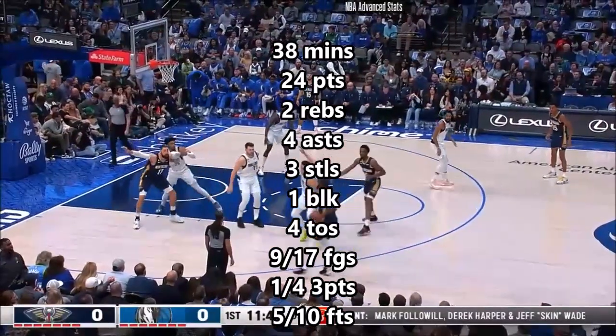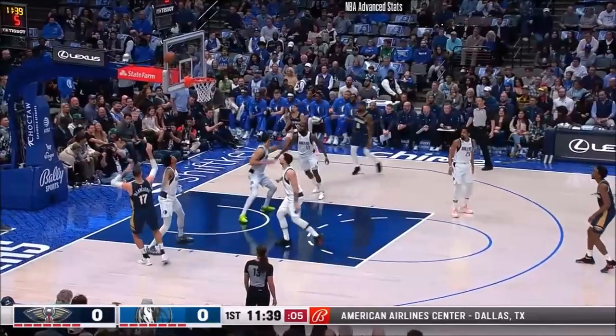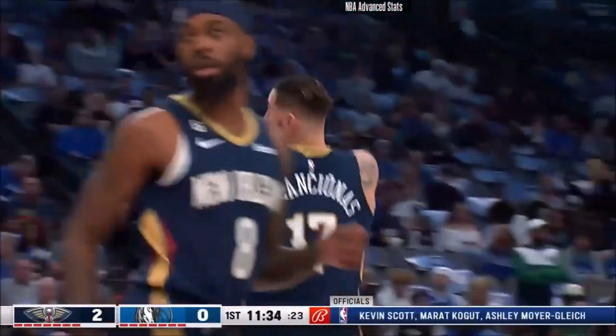You start thinking tiebreaker implications since these teams are just two games apart in the standings. Big, big matchup tonight, and it starts with New Orleans drawing first blood on the Valanciunas.